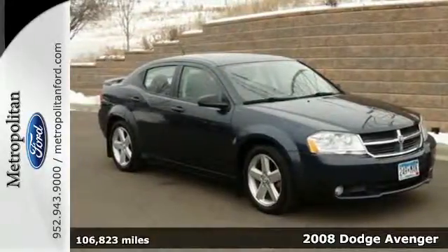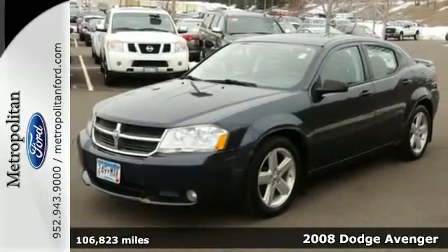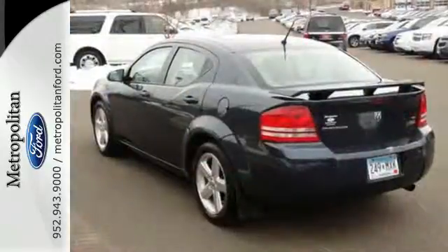It's a 2008 Dodge Avenger. Its standard features include McPherson strut front suspension, tilt and telescopic steering wheel, satellite radio, and one-touch power windows.